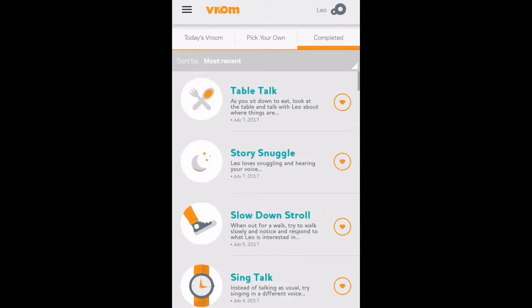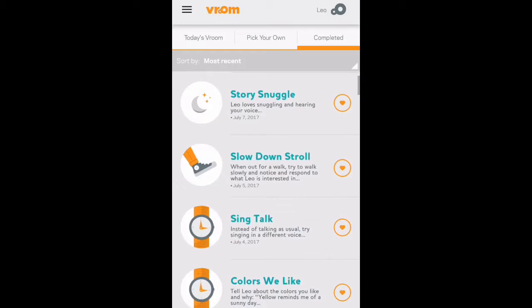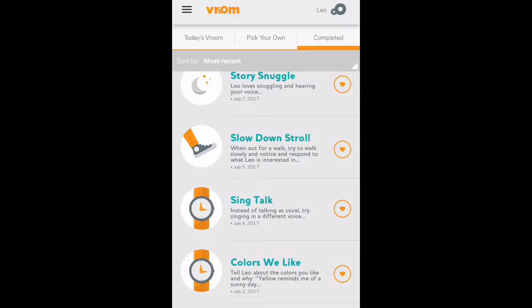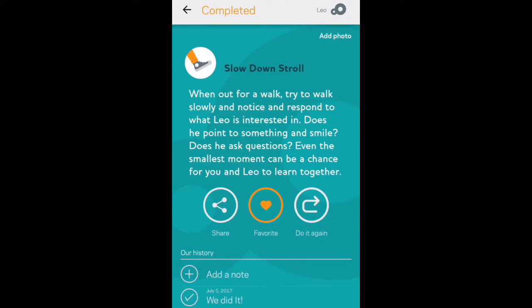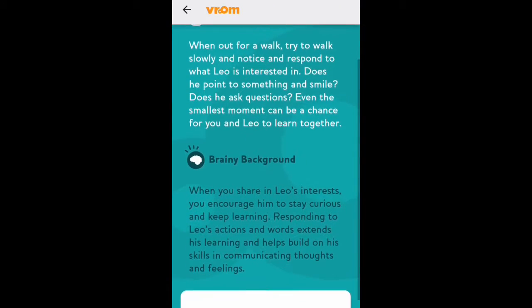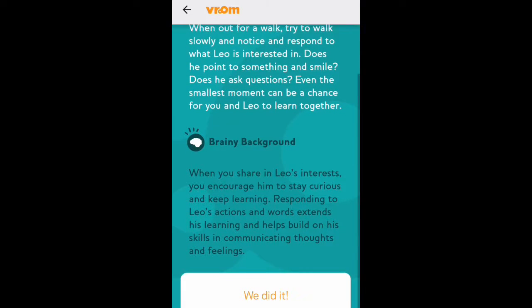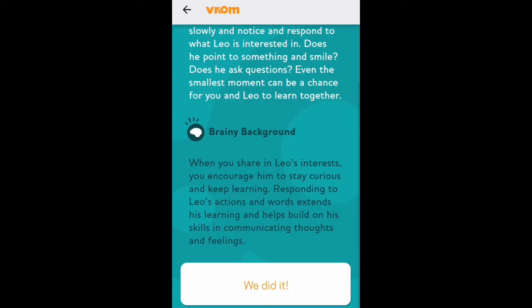This was a previously completed Daily Room activity. It's called Slow Down Stroll, and I really like this activity because it suggests for me to actually do things that I already do, and it also gives me a brainy background — which is how this benefits my child's brain development and how the activity helps him learn.